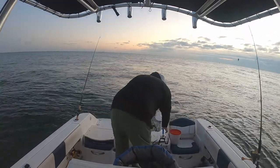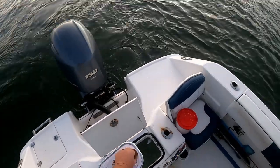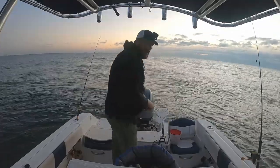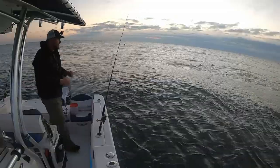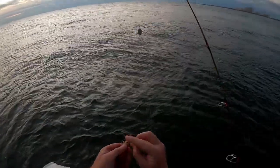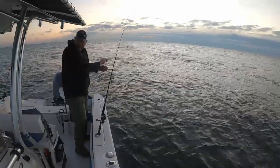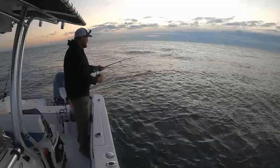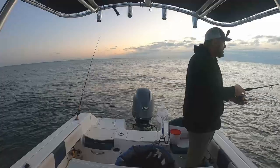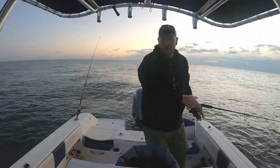Alright guys, we are out here at the jetty. It doesn't look too bad out there right now, but it's supposed to pick up to about 25 mile an hour gusts later. Some stuff is showing up on the fish finder, our bottom machine here. So I'm going to just throw down some shrimp and see if we can't get into some mess here. But I think in about two or three hours it's supposed to get pretty gusty, so we'll try to enjoy the nice weather out here while we can.